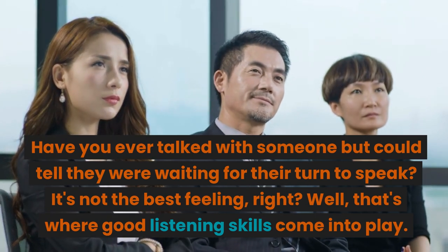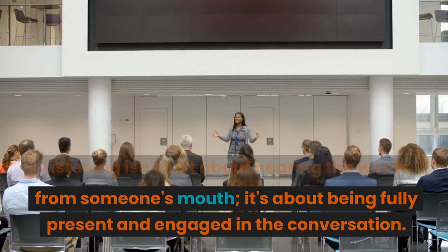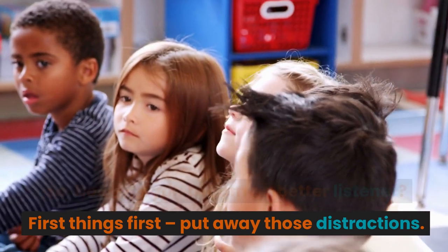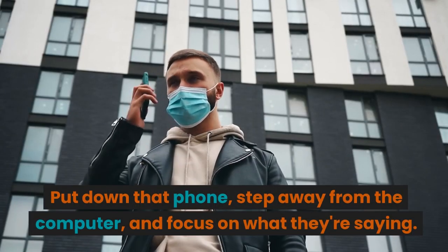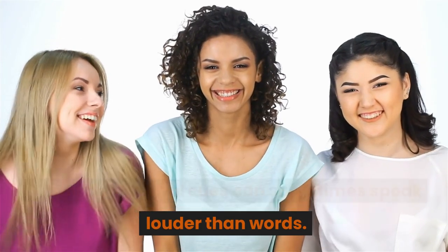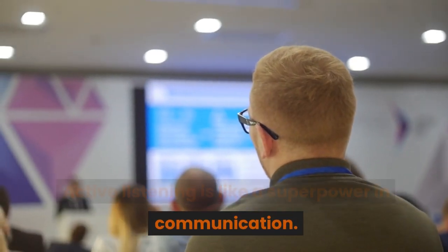Tip number thirteen: listening skills. Listening skills are the art of tuning in and understanding what others say. Listening isn't just about hearing words — it's about being fully present and engaged in the conversation, showing the other person that their thoughts and feelings matter to you. Put away distractions: put down that phone, step away from the computer, and focus on what they're saying. Pay attention not just to their words but also to their tone of voice and body language — those non-verbal cues can sometimes speak louder than words. You might notice a change in tone when they're excited or a slump in their shoulders when feeling down. Active listening is like a superpower in communication.